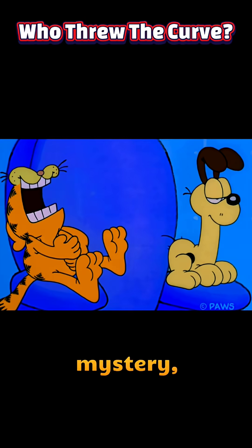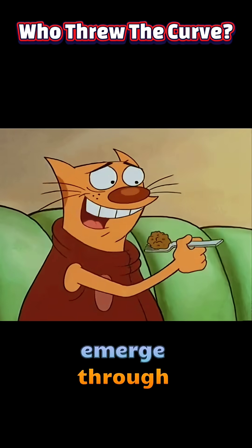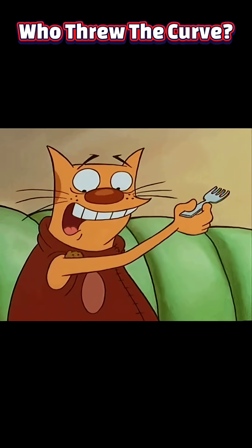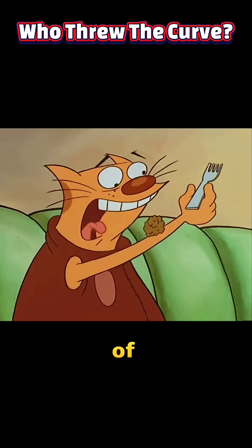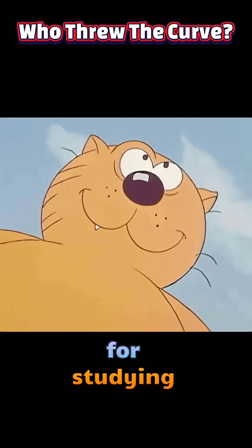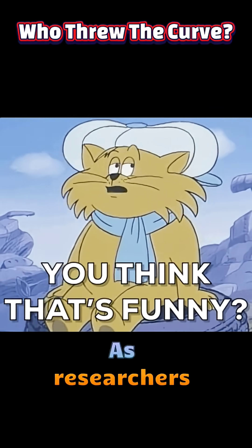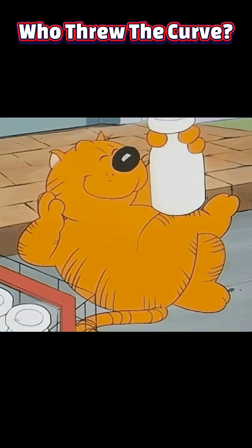Beyond solving a century-old mystery, this breakthrough reshapes our understanding of how new traits emerge through subtle regulatory changes. It underscores the power of X-linked variations in shaping visible characteristics and provides a model for studying mosaicism and sex-bias traits in other species. As researchers delve deeper into feline genomics, orange cats will continue to illuminate the intricate dance between chromosomes and coat color.